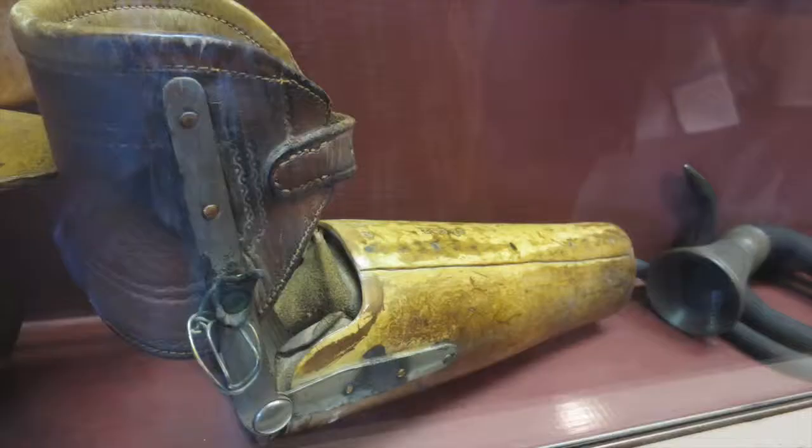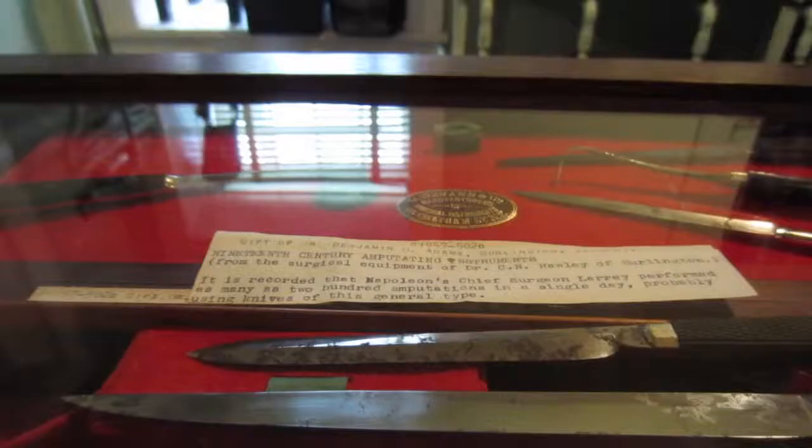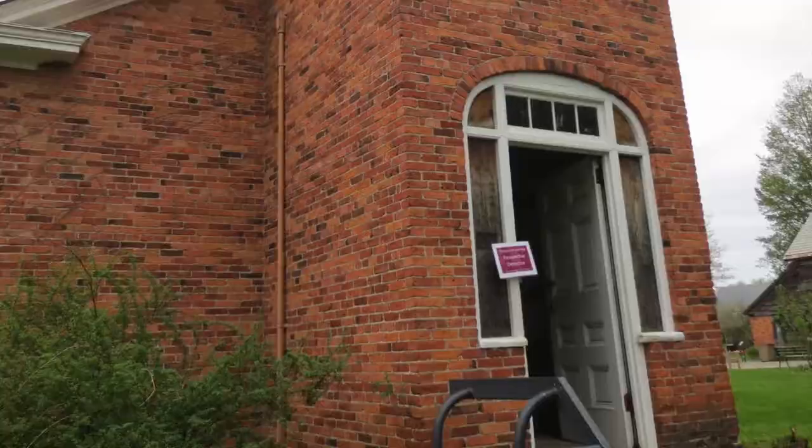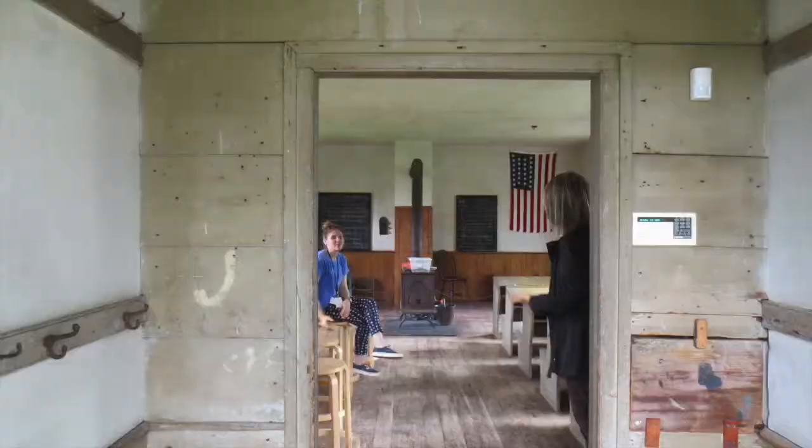We saw a grumpy man on a box. There was also a doctor's office — he performed 200 amputations in a single day using these knives. We ran from the scary doctor's office into the one-room schoolhouse. That chair in the corner is for dunces. Then a covered bridge with some cute people, and still more cuteness in a garden.